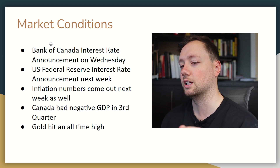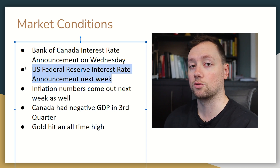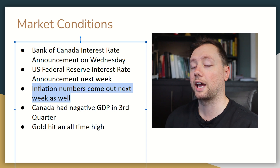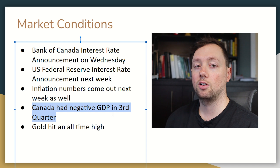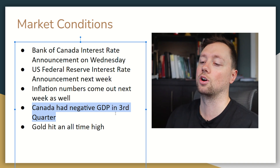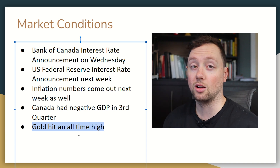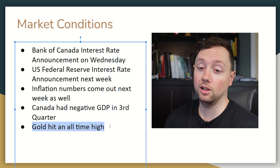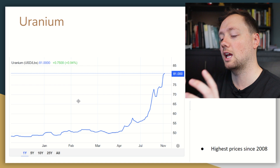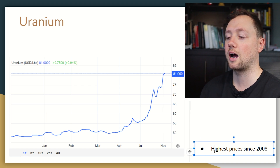When it comes to market conditions, it's going to be a really interesting week. We have the Bank of Canada interest rate announcement on Wednesday, then next week we have the US Federal Reserve interest rate decision. We also have US inflation numbers coming out next week on the morning of the rate announcement, which is going to be super interesting. Canada also just announced negative GDP in Q3 — not a good sign, though not technically a recession as it's just the first quarter of negative GDP. Meanwhile, gold just hit an all-time high, and uranium prices have gone from $50 to $81 — the highest since 2008.